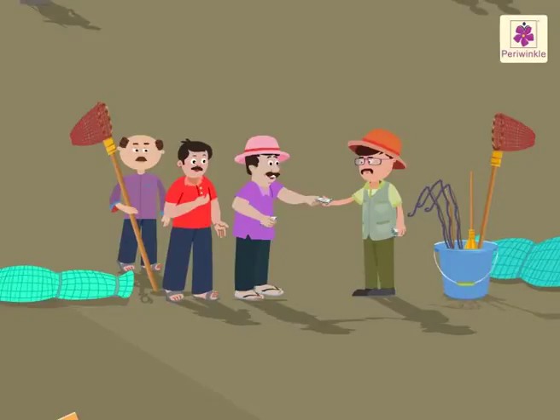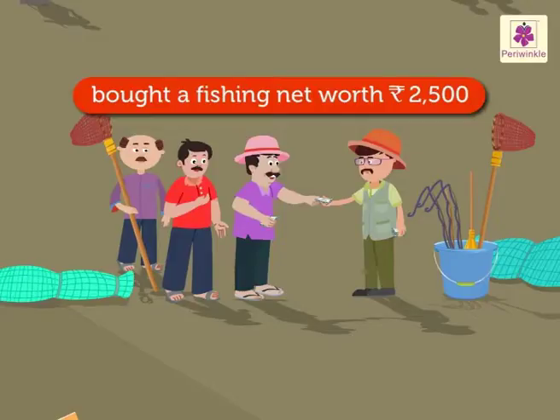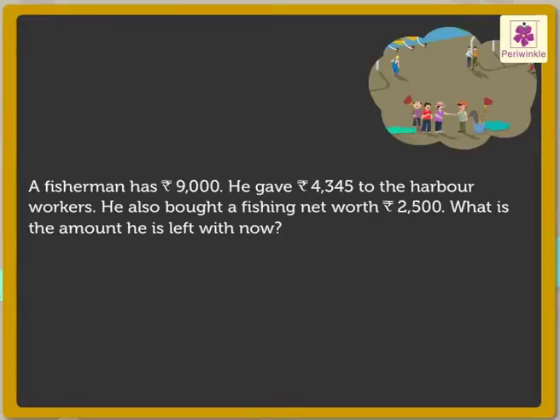Look at that fisherman. He has rupees 9000. Out of that, he gives rupees 4345 to the harbor workers. He also buys a fishing net worth rupees 2500. What is the amount he is left with now? First, read the story. What information does it give? A fisherman has rupees 9000. He gives 4345 rupees to the harbor workers and also buys a fishing net worth rupees 2500.